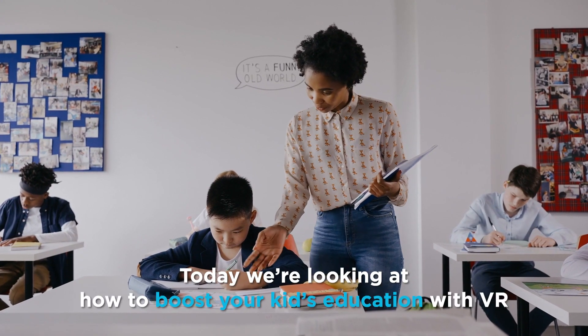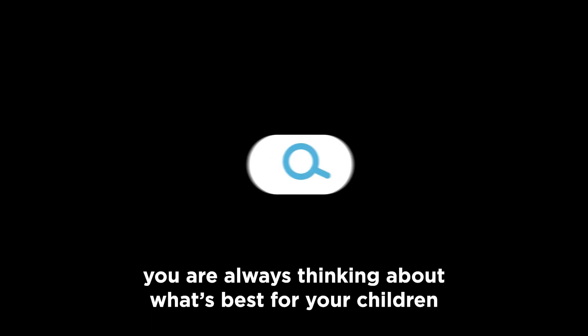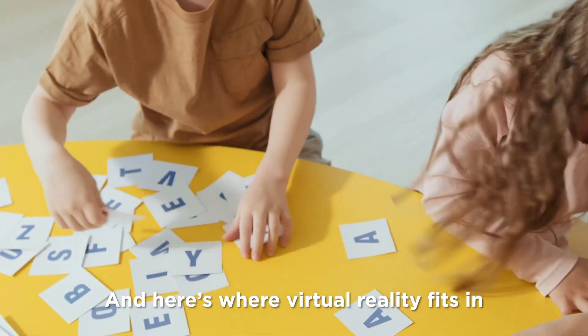Welcome to VIVE Talk. Today we're looking at how to boost your kids' education with VR. As a parent, you are always thinking about what's best for children, especially academically. But finding the balance between effective learning and what's good for kids is key. And here's where virtual reality fits in.